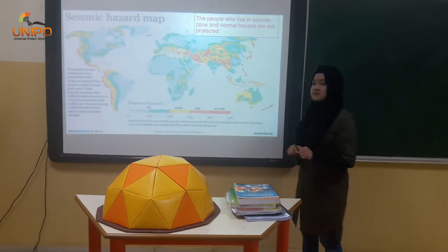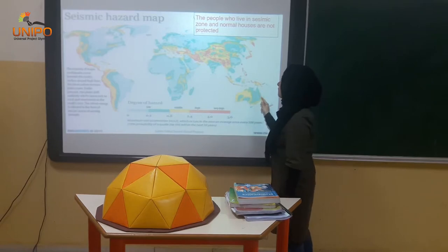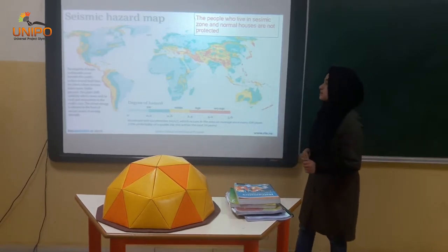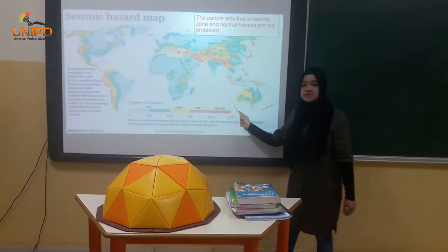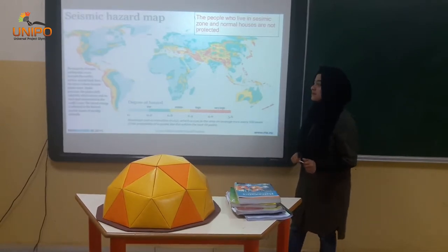By nature, normal houses are not enough. For example, during the air phase term, in fact, the people who live in normal houses in the seismic zones are not protected.